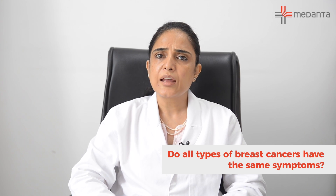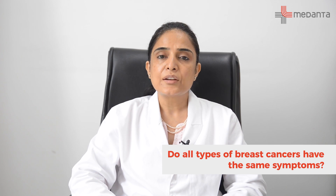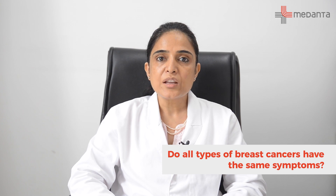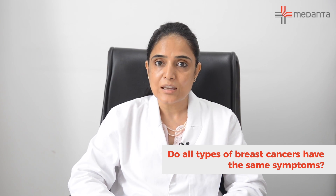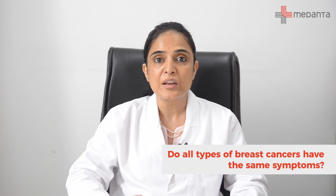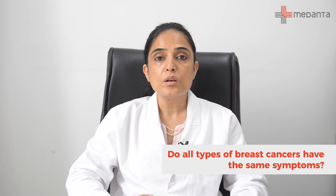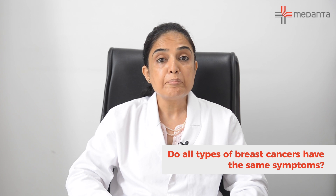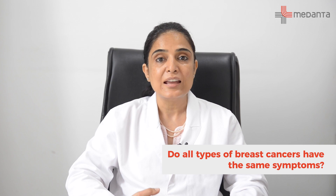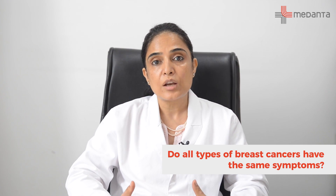Most breast cancers will have the same type of symptoms and signs. There is a rare type called inflammatory breast cancer, in which there is associated redness of the skin of the breast, like an infection or inflammation — that is why it is called inflammatory breast cancer. There is also a type called Paget's disease, in which the nipple is involved and there is a non-healing ulcer on the nipple. That is a rare presentation as well.